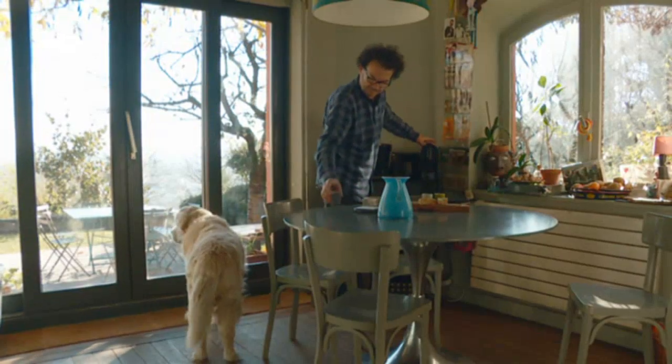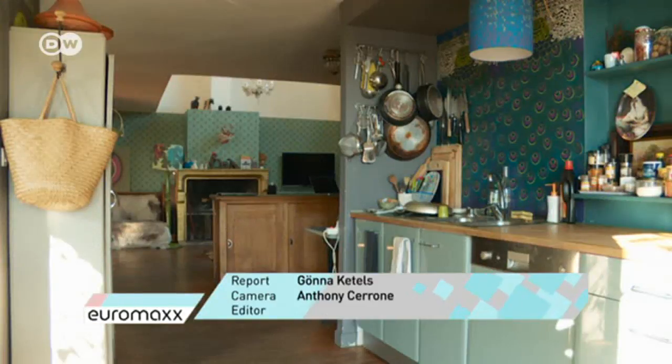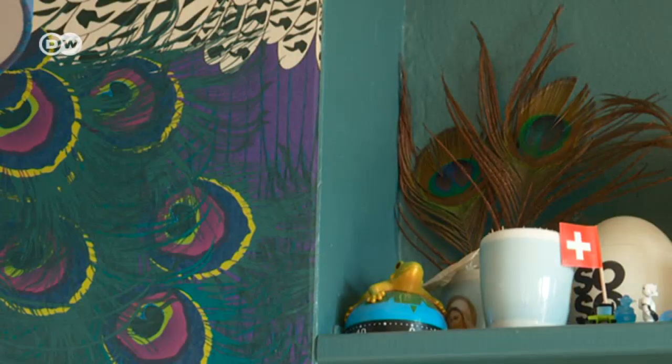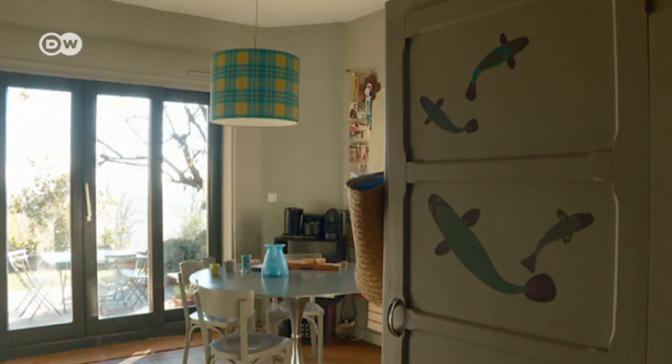Anything goes in Patrick Chavann's house, as long as it isn't boring. And to those who might say the interior design is a bit overwhelming, he says that this is exactly its charm. A house has to be alive. I think that a house expresses the character and personality of those who live in it. I think our house reflects our warmth and our taste for life.